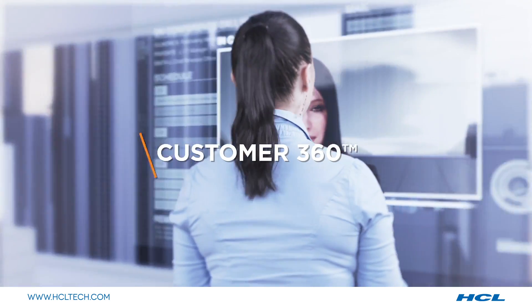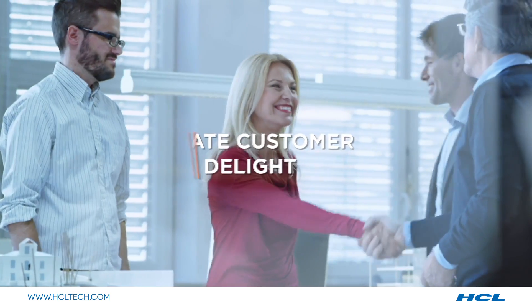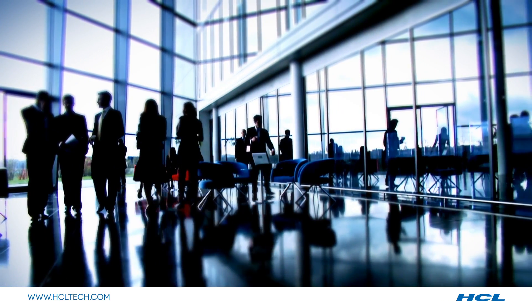Furthermore, Customer 360 helps businesses stay connected with the customer at every stage of a product lifecycle, and respond to specific customer requests and fulfill them towards driving sales, improving their experience across the customer journey.